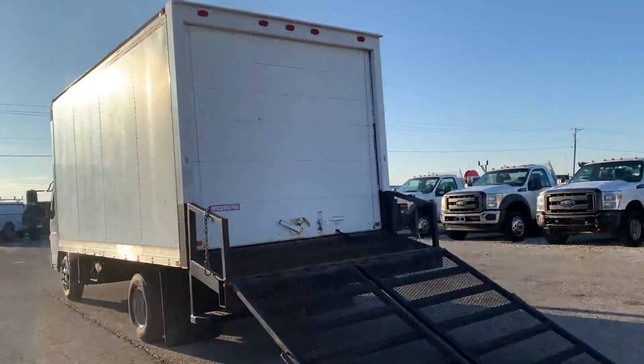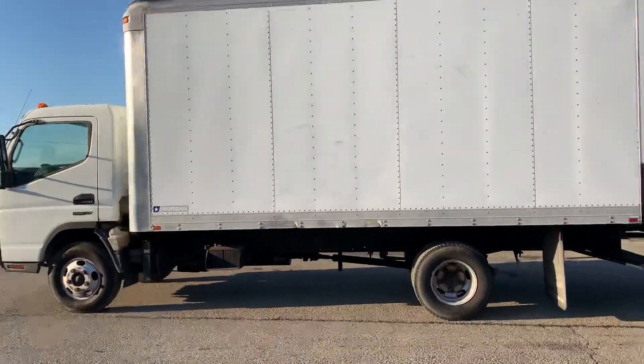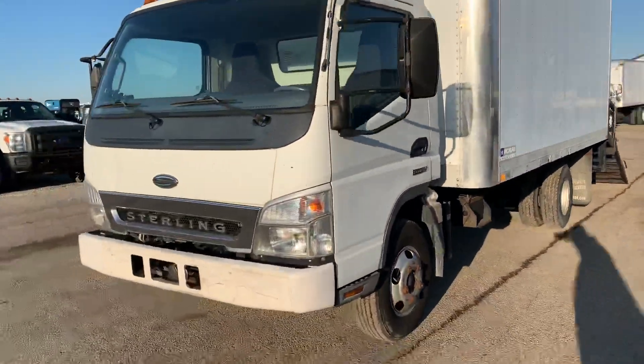I went ahead and put the ramps down just to save a little bit of time — it's a lot easier to put down with two hands than with just one. This was used as a landscaping truck. We'll take a look at the features it has to offer for you.